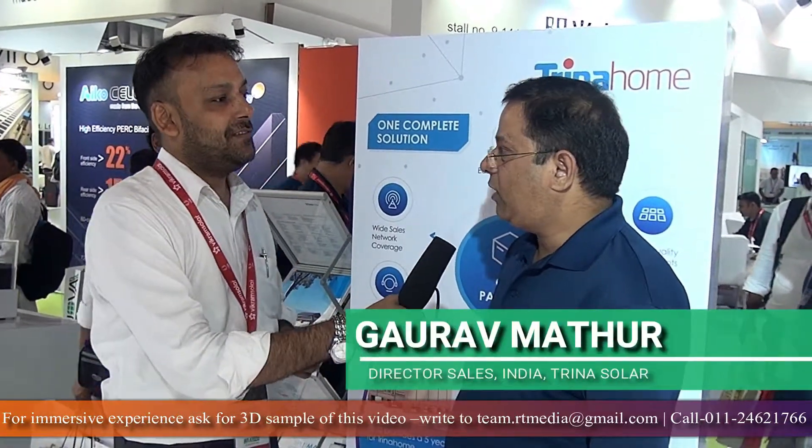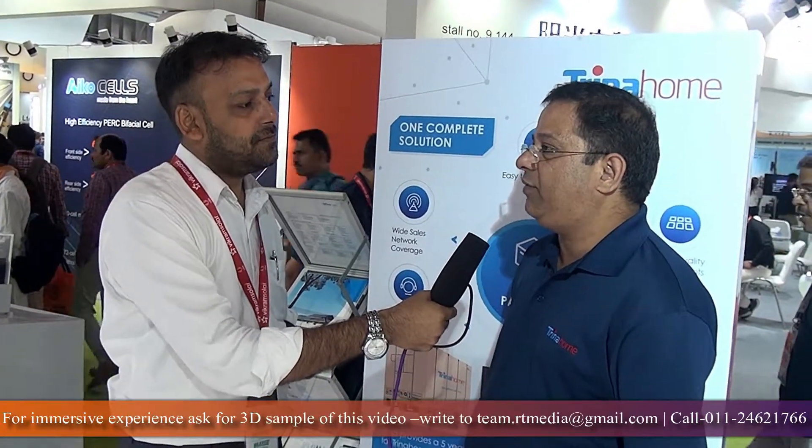Trina Home was launched outside India almost six or seven months back — what took so long to come to India? Trina Home was initially launched more than a year back in China, and India is the second market to launch it. The reason is that India is a very price-aggressive and challenging market. We also needed different components at the component level to match with the local grid. So we were doing our due diligence and finally came out with the product.